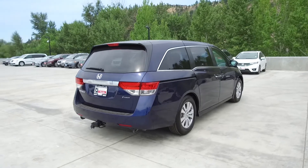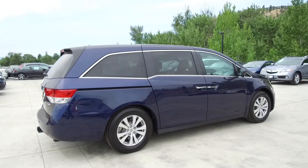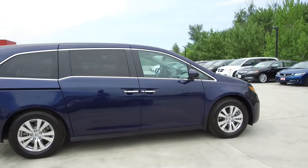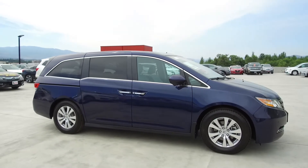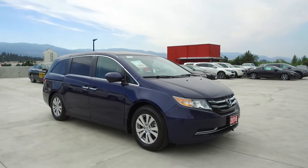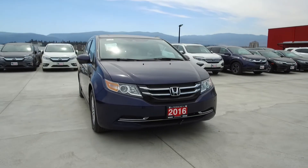Thank you for checking out this video of this pre-owned 2016 Honda Odyssey EXL with a navigation package. Here at Harmony Honda we stand behind the vehicles we sell — we guarantee that you will be satisfied, which is why we offer a 30-day or 2,500-kilometer no-hassle exchange policy for your peace of mind. We have a family-friendly low-pressure environment and we don't charge documentation fees or any other hidden charges.